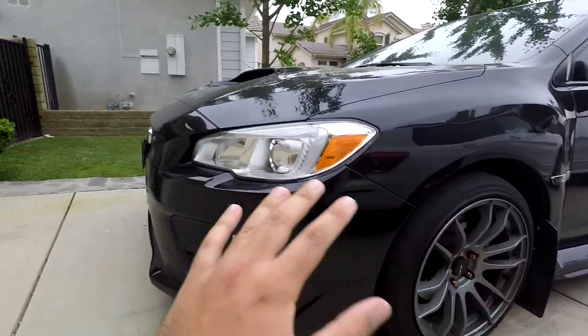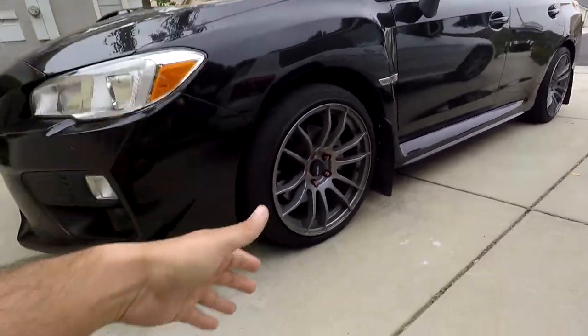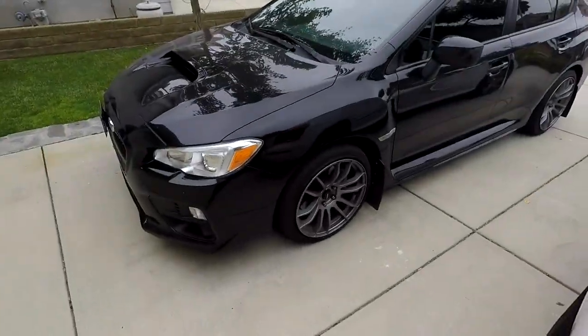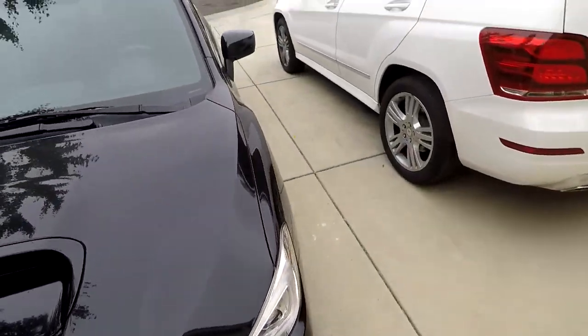I'm just gonna give you guys a quick walk around of my car — nothing too special because there's nothing really done to it, but it's my car, it's special to me. Under the hood I've got a Mishimoto cold air intake. I'll open it up for you guys.